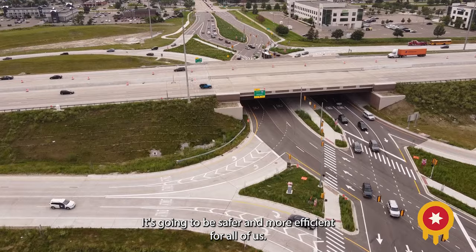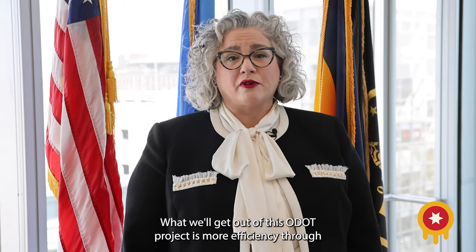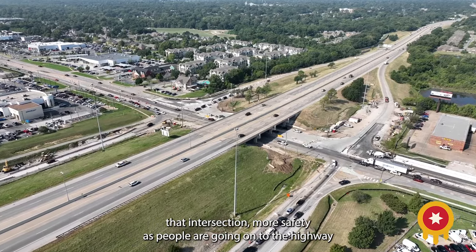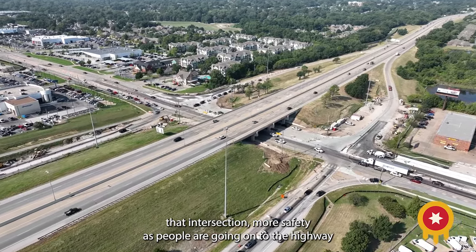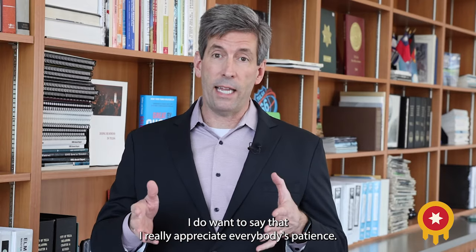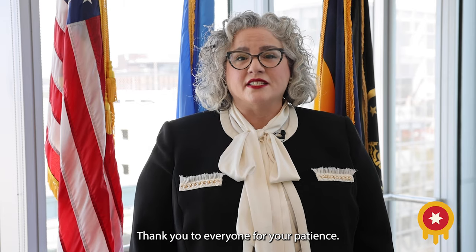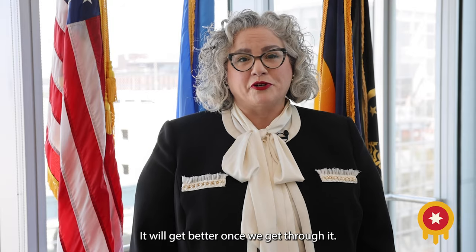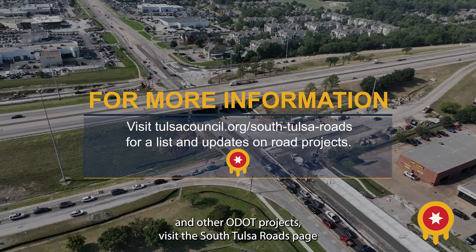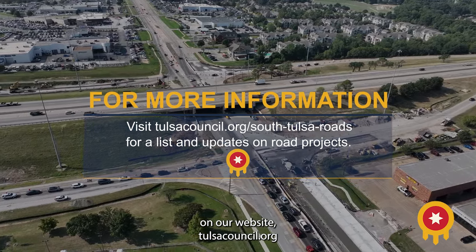Now we have a good solution in place that's going to be safer and more efficient for all of us. What we'll get out of this ODOT project is more efficiency through that intersection, more safety as people are going on to the highway on-ramps, and just better traffic flow through the corridor. I do want to say that I really appreciate everybody's patience. Thank you to everyone for your patience — it will get better once we get through it. For more information about the Diverging Diamond and other ODOT projects, visit the South Tulsa Roads page on our website, tulsacouncil.org.